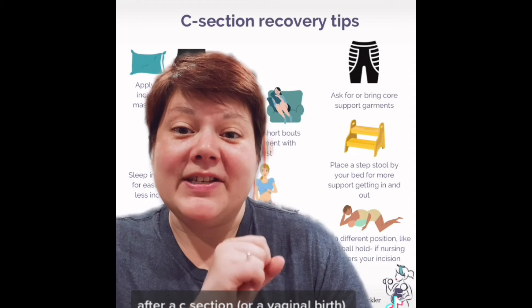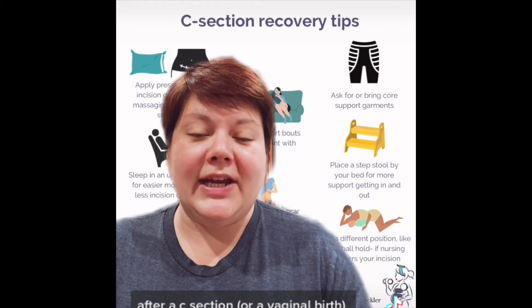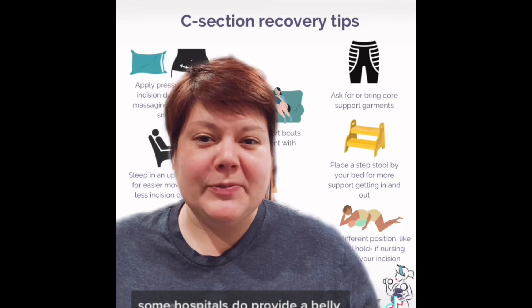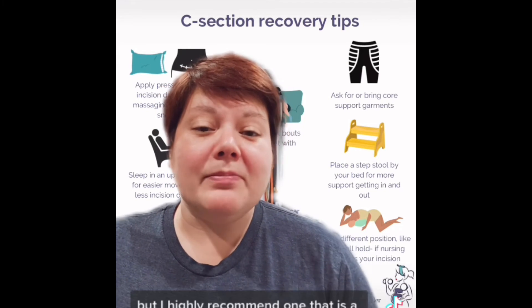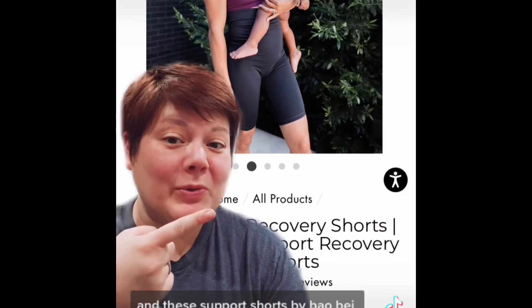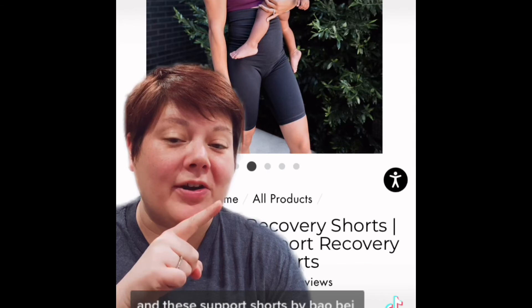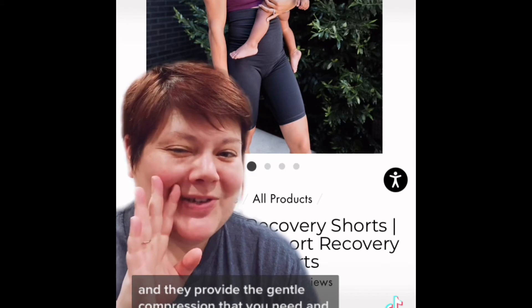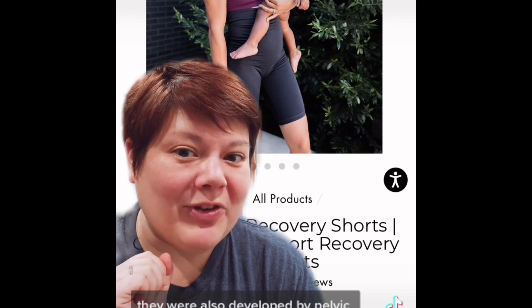Support garments after a C-section or a vaginal birth can be a huge game-changer. Some hospitals provide a belly binder, but I highly recommend one with gentle compression. These support shorts by BioBay Maternity are amazing — they provide the gentle compression you need, and bonus, they were also developed by pelvic floor physical therapists.